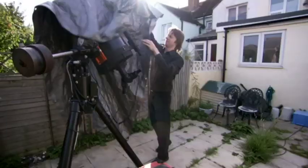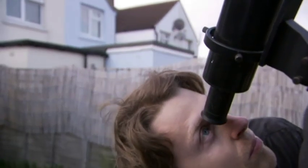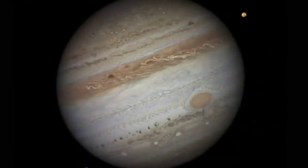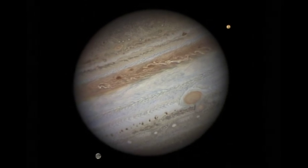Damien moved to Selsey just a few years ago for the clear skies. What with Patrick and Pete around the corner, Selsey has become a bit of an astronomical hotspot. His winning shot is of Jupiter and its two moons, Ganymede and Io. You can actually see surface detail on the moons. Quite amazing.